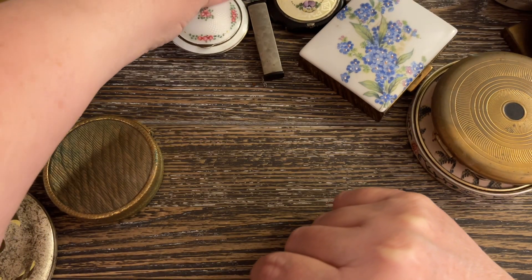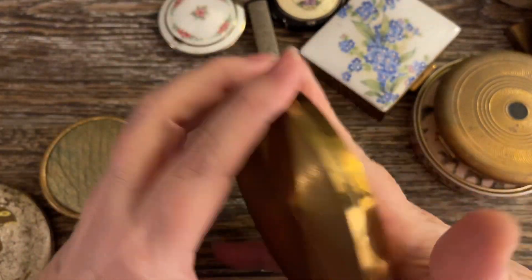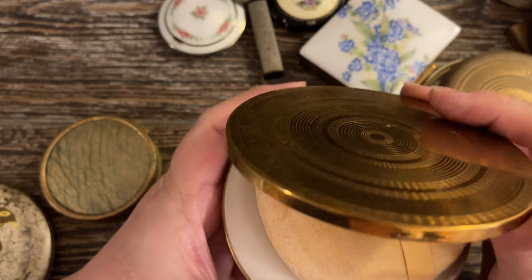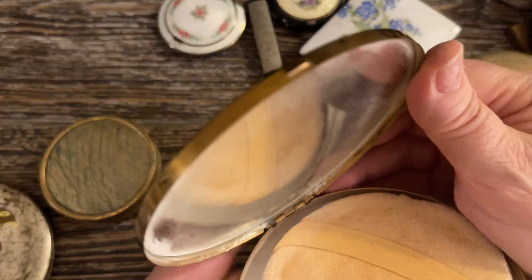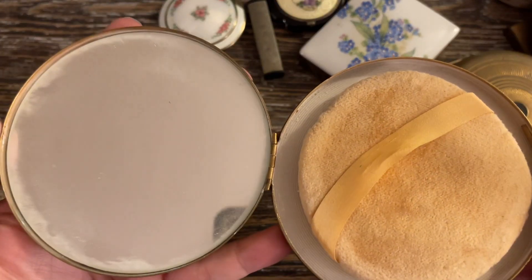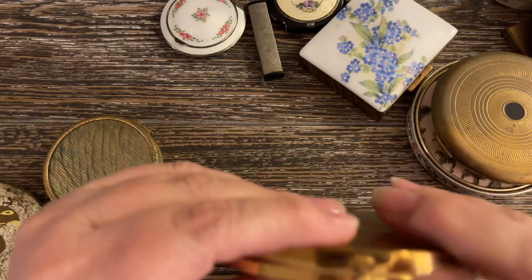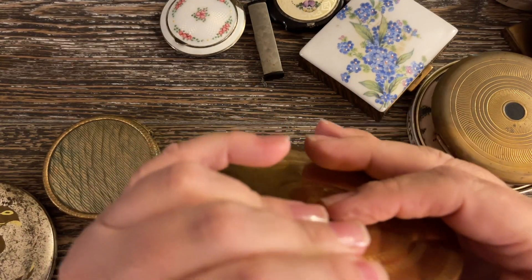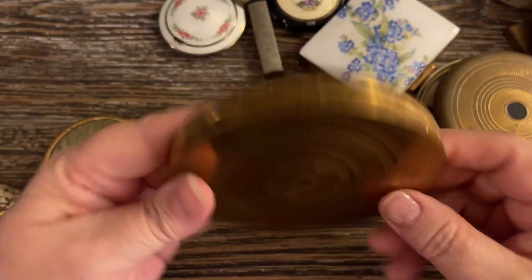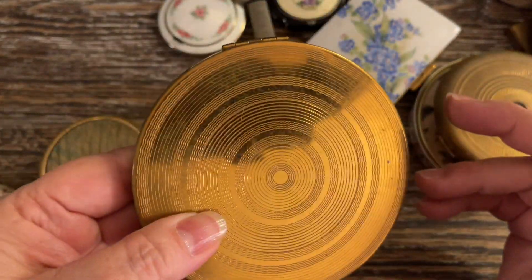After that I have three little pieces that are unsigned, so I don't know who they're by. This is just a large compact — it has a puff, unsigned, quite large. You push in to close it. It's a very, very pretty nice design on gold tone. I'm just going to say $5 on this one because it has no name.